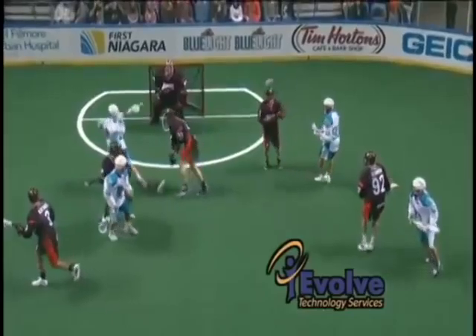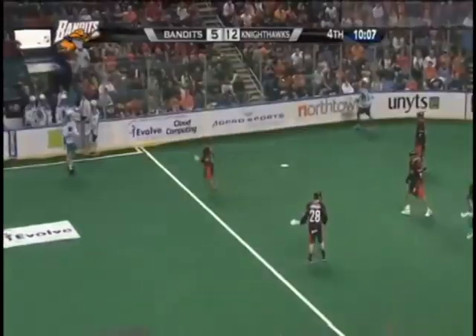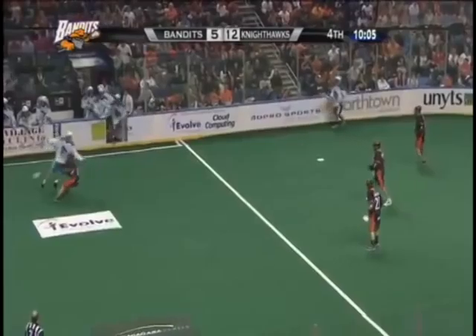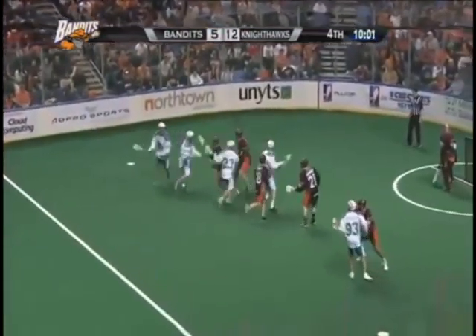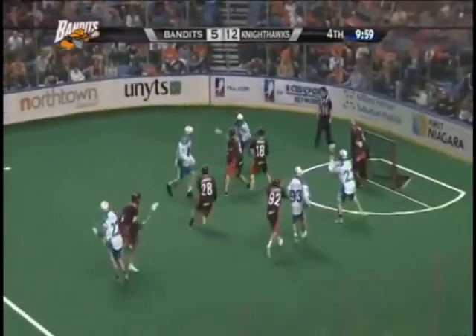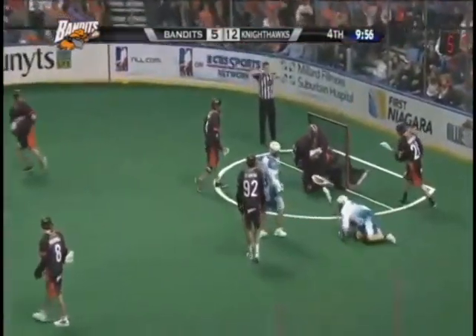Vitarelli slips in the seam, throws a behind-the-back, in-between-the-legs pass. Powell now to Dan Dawson, fresh from the Nighthawks bench. Dawson back over to Powell, twiddling with the ball in the webbing of his stick. Powell back over — far side, over the shoulder feed pass — score!